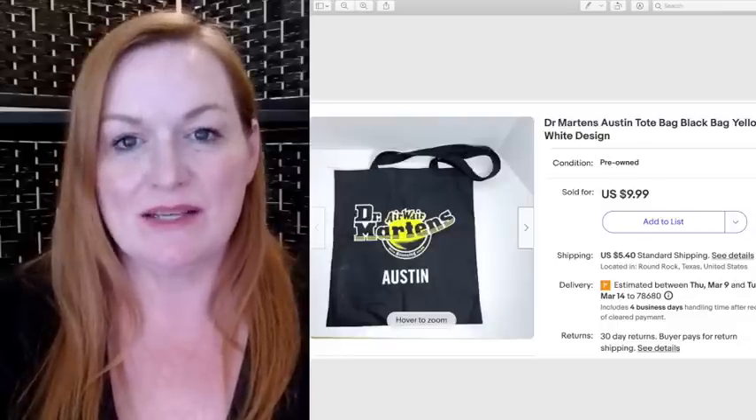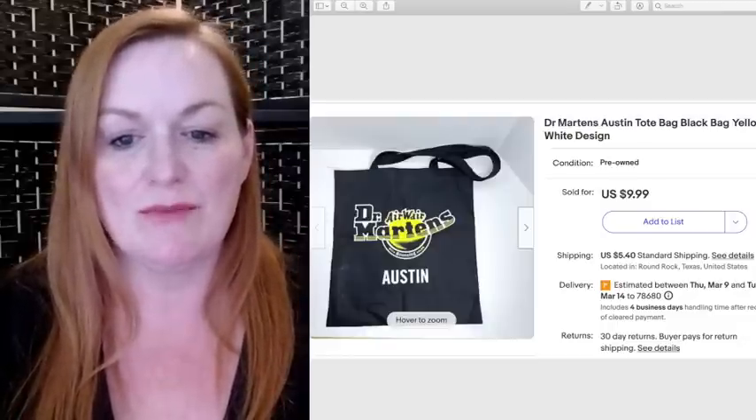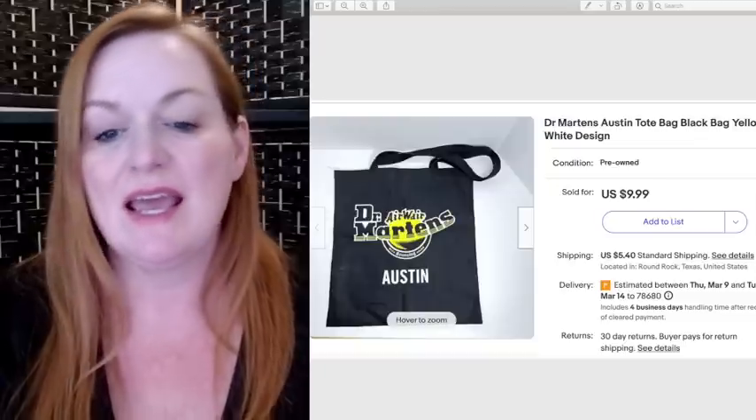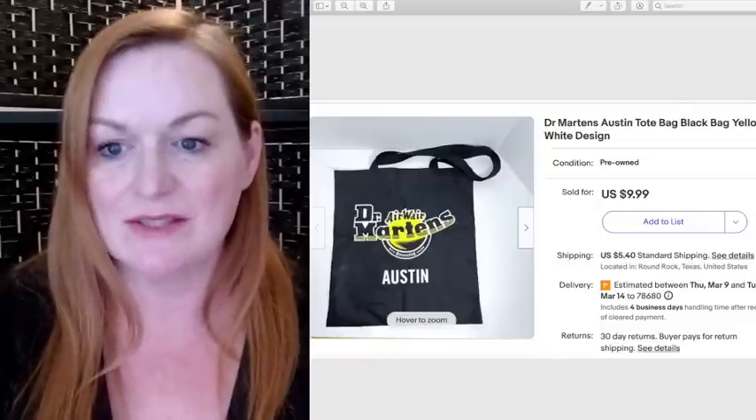This was from a South by Southwest event that Juan and I went to — a Doc Martens showcase — and this was some of the merch they were just giving away there. I sold it for $9.99.